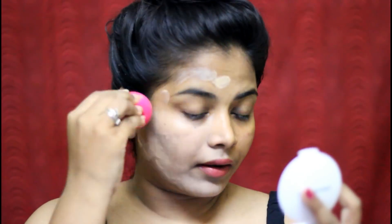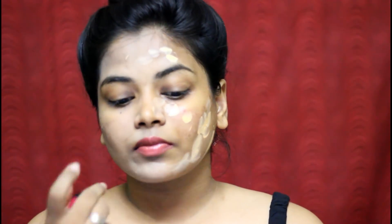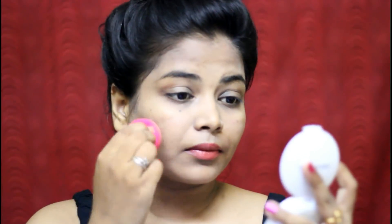If you are getting it subtle, you will look very heavy otherwise. I am using a BB Cream — there is also a BB Cream available for 25 rupees. I will show you the BB Cream. My BB Cream is unbranded for 45 rupees.